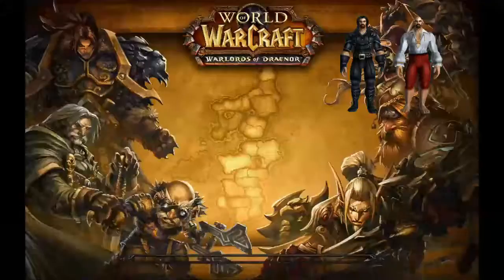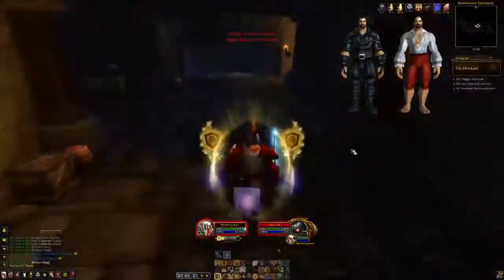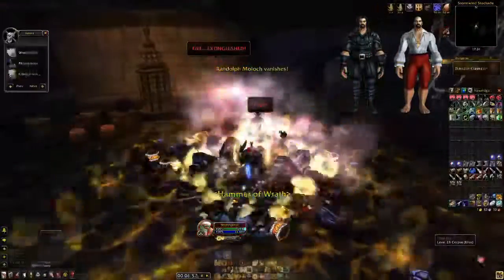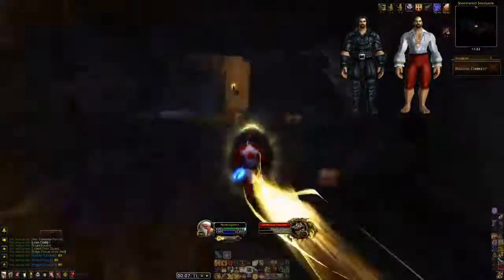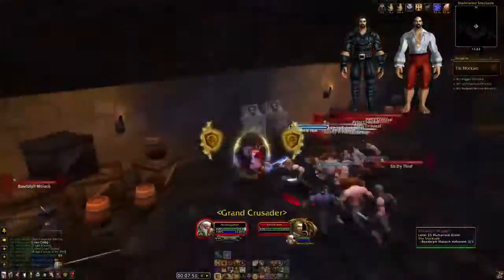Like usual, this farm is heavily based around luck, so you might get a lot of pieces or not even one. Keep that in mind. I did this dungeon for around 20 minutes and got these Scouting gloves and the Buccaneers pants and some other valuable pieces.